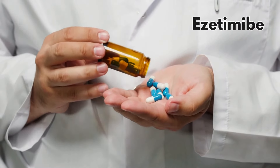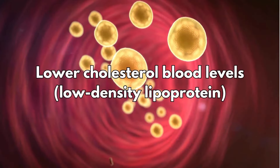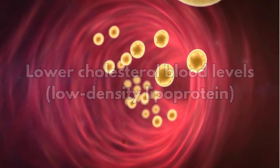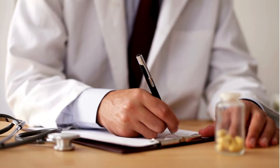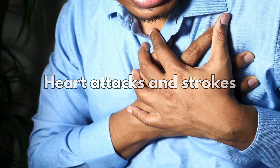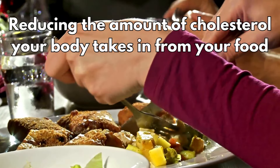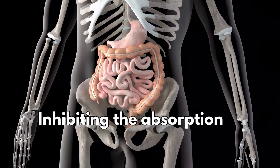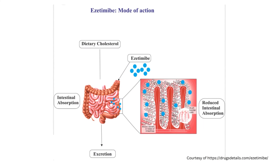Ezetimibe is a type of medicine used to treat high blood cholesterol. It has been shown to lower blood levels of low-density lipoprotein, LDL, sometimes known as bad cholesterol. It's used to prevent heart disease, including heart attacks and strokes, and it works by reducing the amount of cholesterol your body takes in from your food. It does this by inhibiting the absorption of cholesterol in the intestines, so it works totally differently from statin medications.